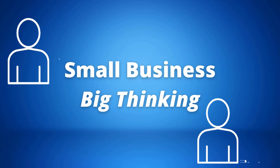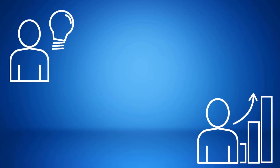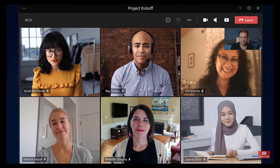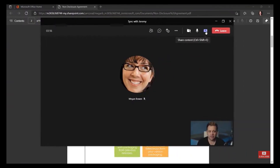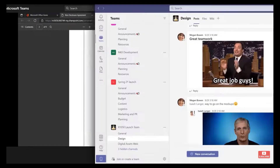It brings together affordable prices and features that small businesses need to serve customers, including unlimited group video calls for up to 30 hours, group chats, file sharing and calendaring. With Teams Essentials, small businesses from restaurants to retailers to professional services can easily meet, collaborate, communicate and serve customers in new ways.